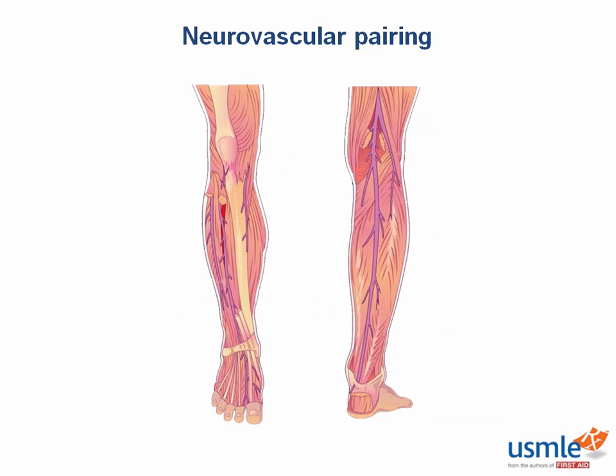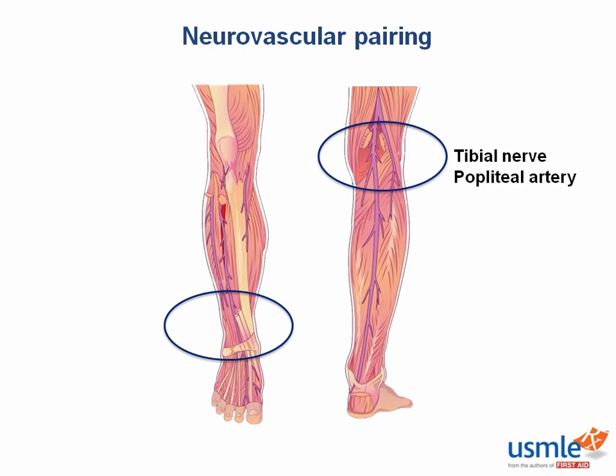What about in the leg? What nerve runs with the popliteal artery? The tibial nerve. As the tibial nerve extends distally and meets the ankle, what artery does it course with? The posterior tibial artery. Now why is it called the posterior tibial artery if it wraps around the front of the ankle? Because it initially starts out behind the tibia more proximally.